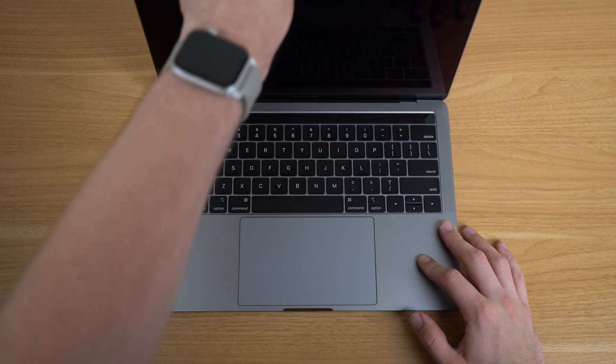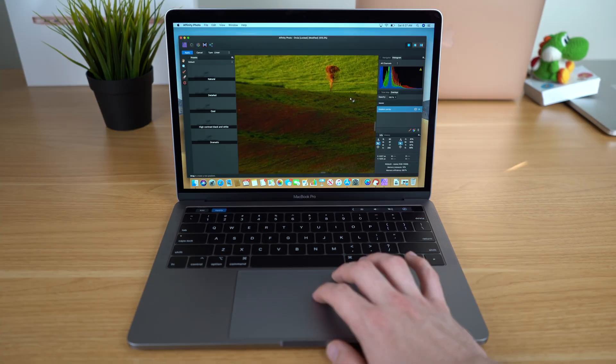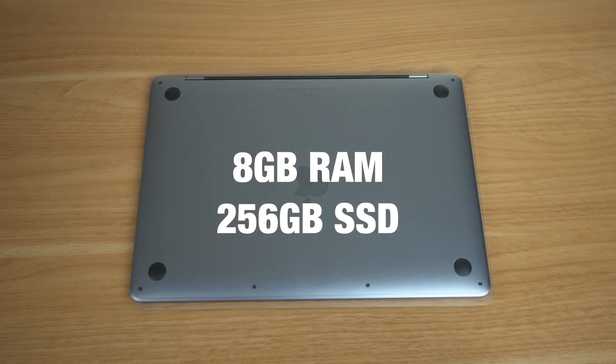However, this year, Apple might have just fixed one of my biggest pet peeves with their laptop lineup, and that is the entry-level MacBook Pro. It retails for as low as $1,299, equipped with a 1.4 gigahertz quad-core Intel Core i5 processor with turbo boost up to 3.9 gigahertz. The model I'm using is the base configuration, except I bumped the storage up to a 256 gigabyte drive.